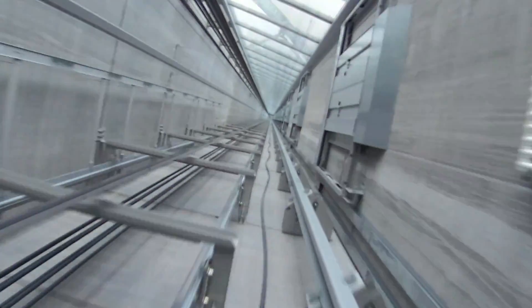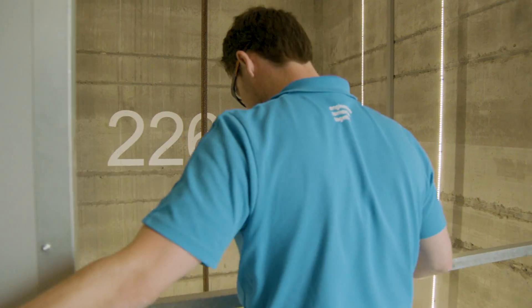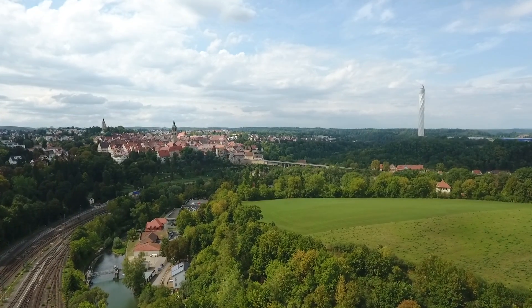The elevator is the nervous system of a building. We transport people, and transporting people is a very serious thing. So as an elevator company, we need to test the concept of elevators.